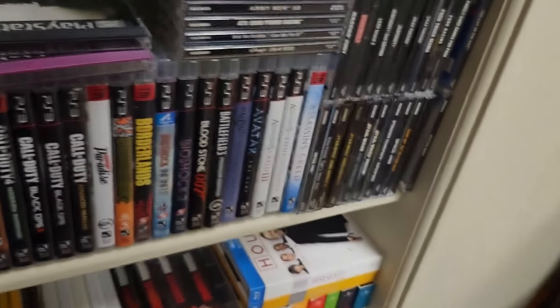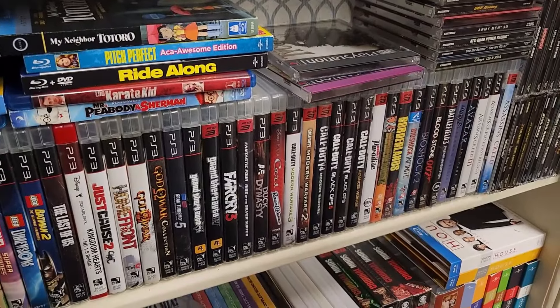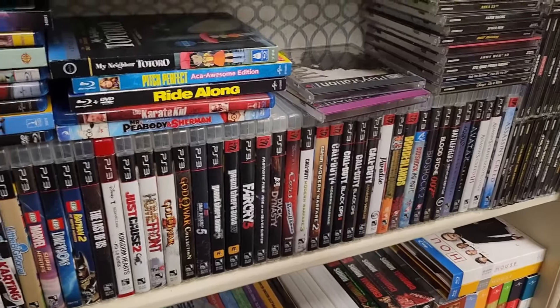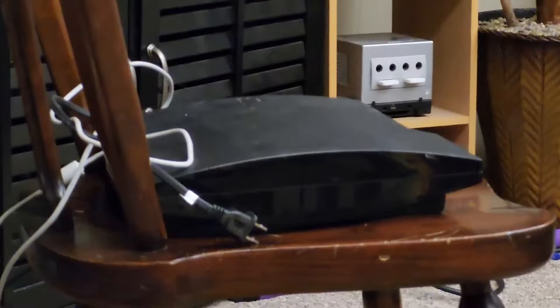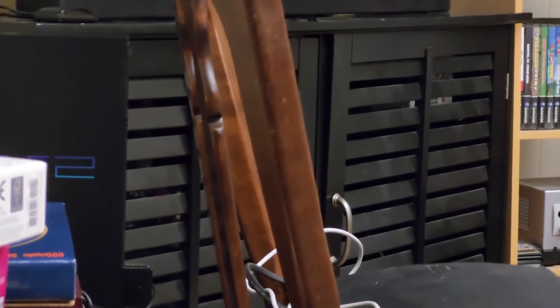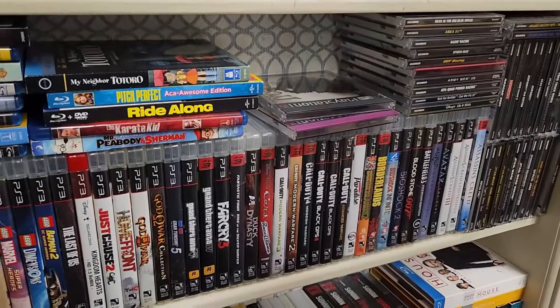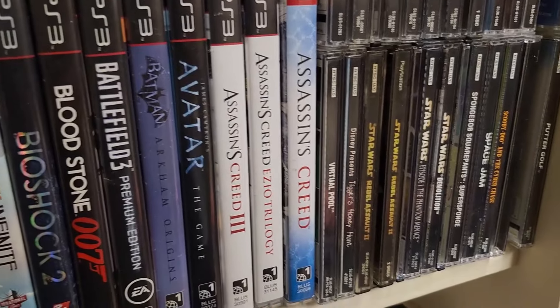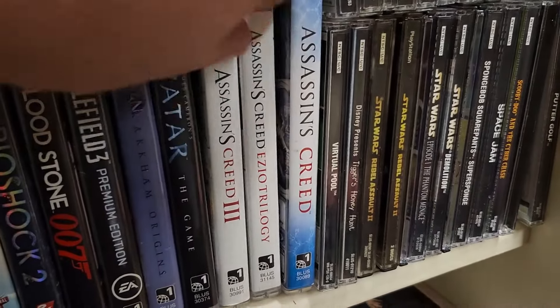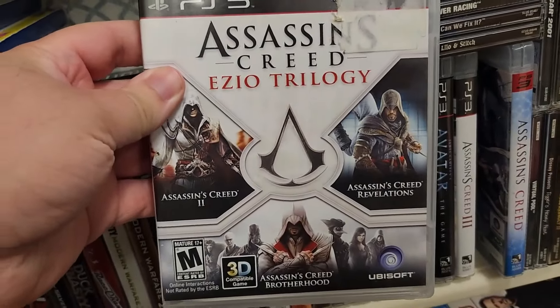Now we've got the PlayStation 3. I think I've told the story about how I found out Hope had a PlayStation 3 — when I first started dating her and we started hanging out at her house, I found that PlayStation 3 Slim inside the entertainment center covered in dust, and I was like, Hope, did you know you had a PS3 down here? She's like, no. So we've got Assassin's Creed: The Ezio Trilogy, which has Assassin's Creed 2, Brotherhood and Revelations, and then Assassin's Creed 3.